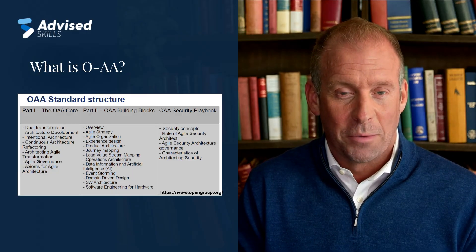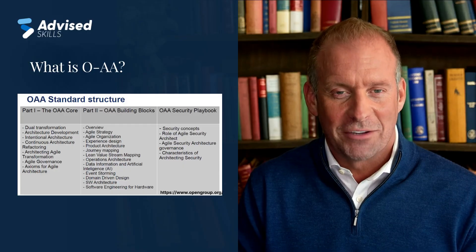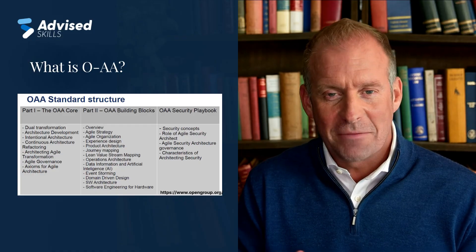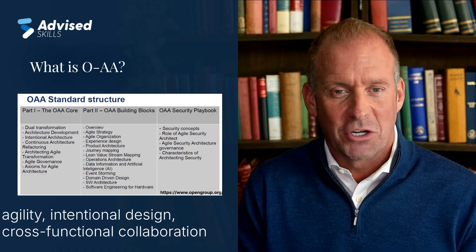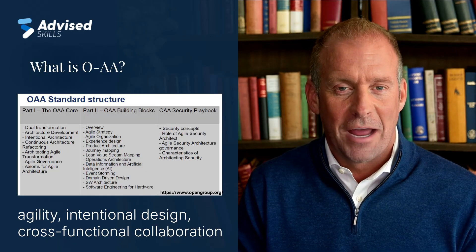Developed by the Open Group, OAA helps organizations build flexible architectures that can evolve, just like the businesses they serve. It emphasizes agility, intentional design, and cross-functional collaboration to support digital transformation at scale.